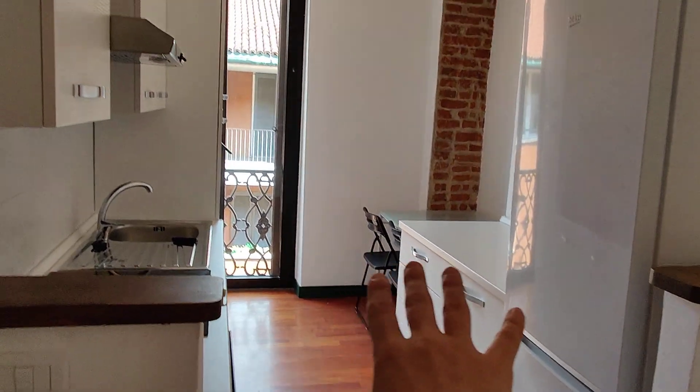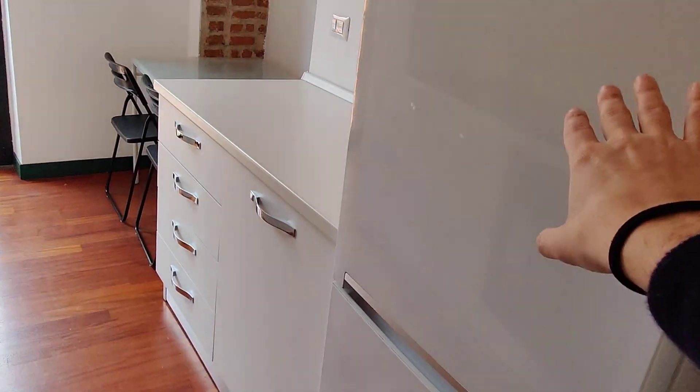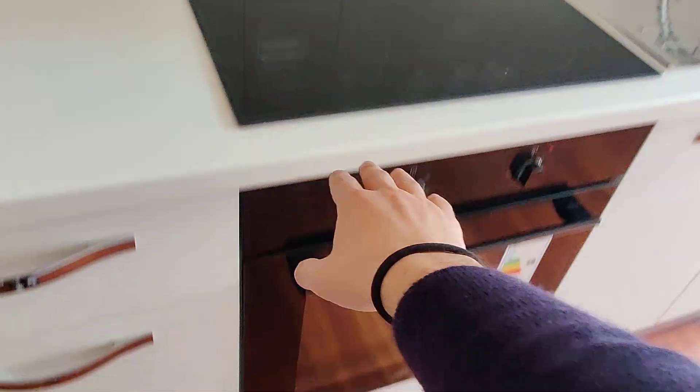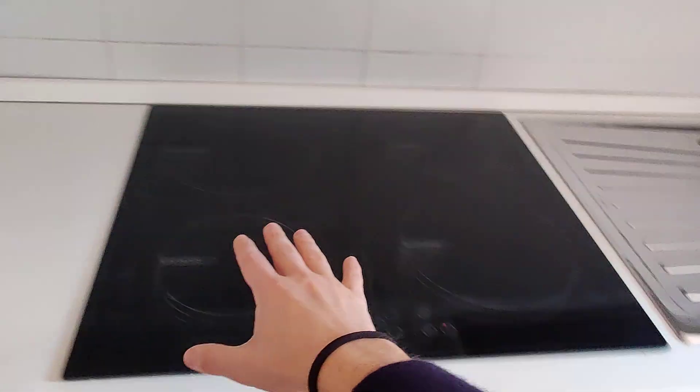As I said, we have the kitchen here opened up to the hallway. On the right side you have the fridge with the freezer down below, storage space, the sink, induction stove, and the oven. The kitchen will be fully equipped — it's basically new so there are no cups or dishes yet, but everything will be here.